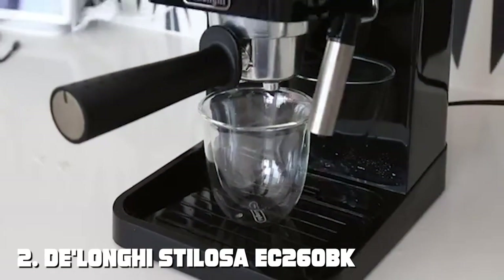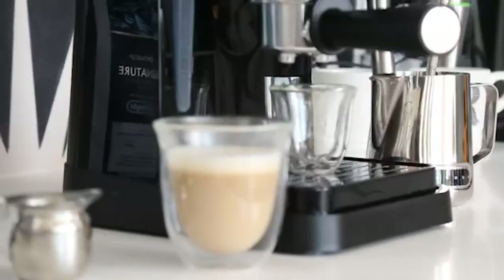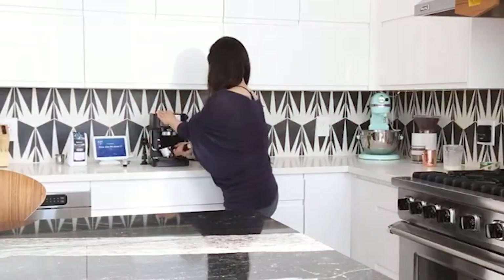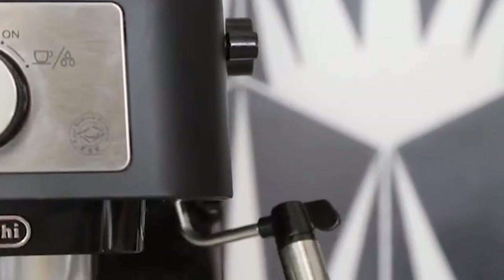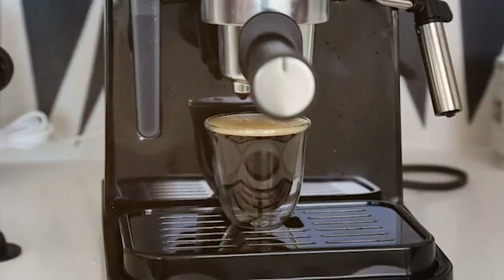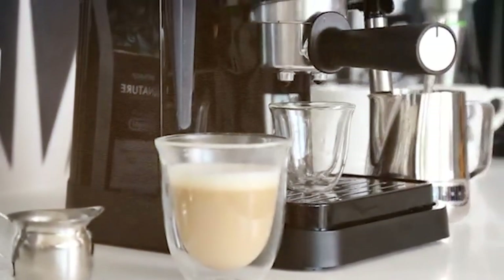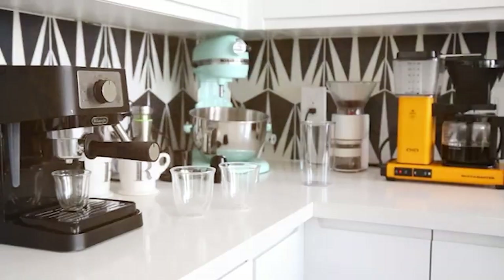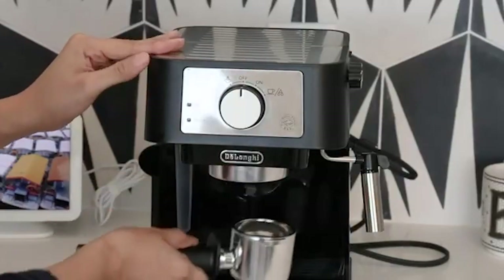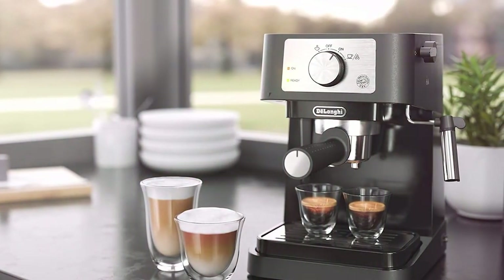Next up is the DeLonghi Stilosa EC 260BK Manual Espresso Machine. This compact and stylish machine is perfect for those looking for a more hands-on approach to coffee making. The design is elegant and minimalistic, making it a great addition to any countertop. Despite its size, it's built to last with a durable stainless steel boiler. The simple and straightforward interface makes it incredibly easy to use.